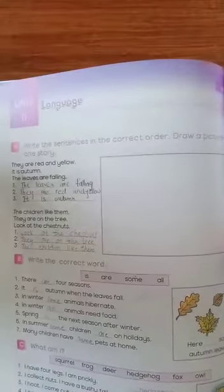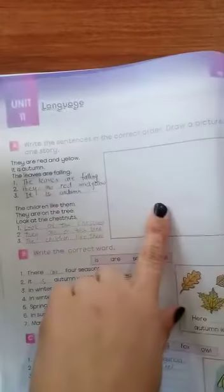This is your choice — whether you draw the picture of the first story or the second story, it is up to you. So these are the sentences and they are not in order. So first we will write them in correct order.